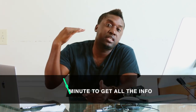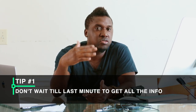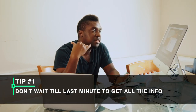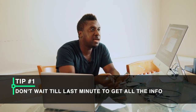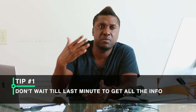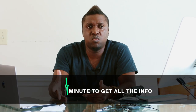Tip number one: get all the information and details ready. I recommend getting all that information as soon as you can — as soon as the client signs the contract and gives you the deposit. Make sure you get the location, the time they need you there, the schedule of the wedding, the timeline of the day, and the main contact person. Get all of that so you don't have to sweat it a day or week before the wedding.